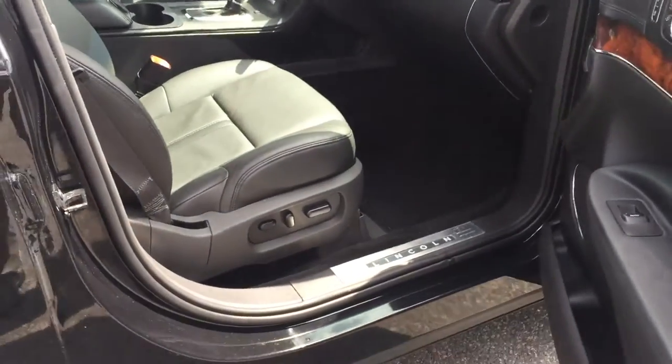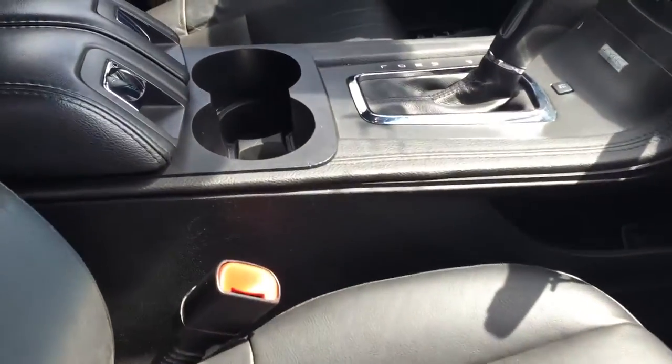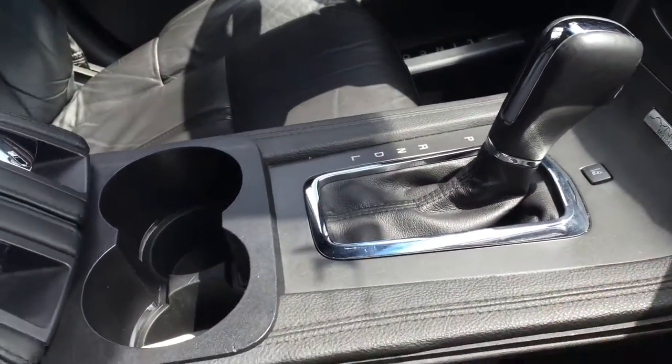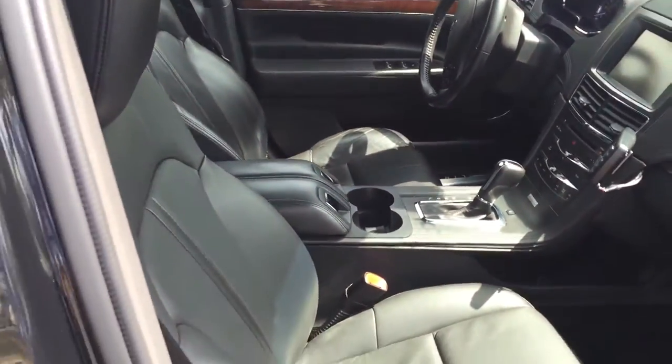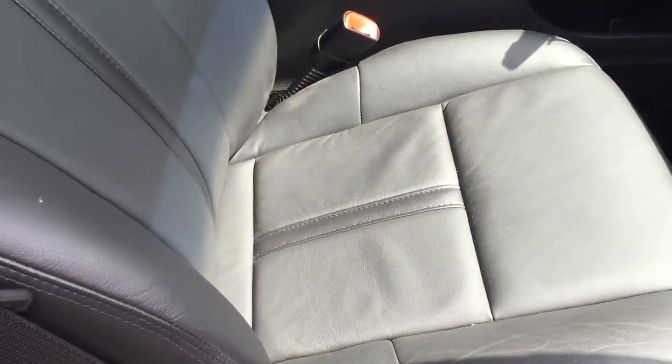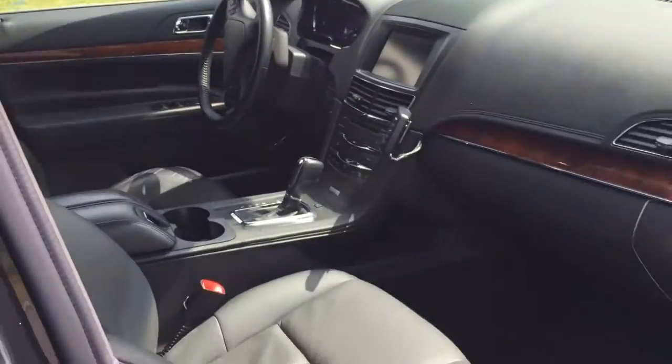Beautiful wheels, chrome trim on the windows and door panels, and a beautiful interior trim on the door there. This is the top-of-the-line vehicle here. AC works great, you got the beautiful leather — it's amazing, it's fully loaded.